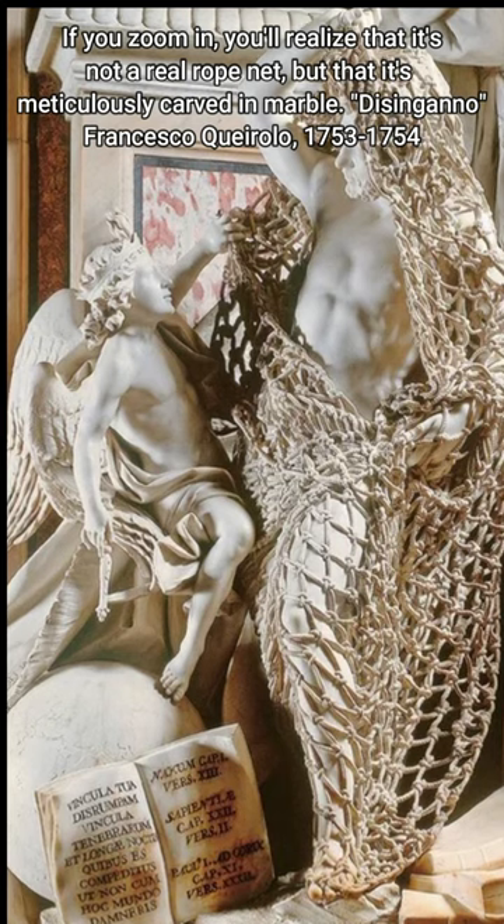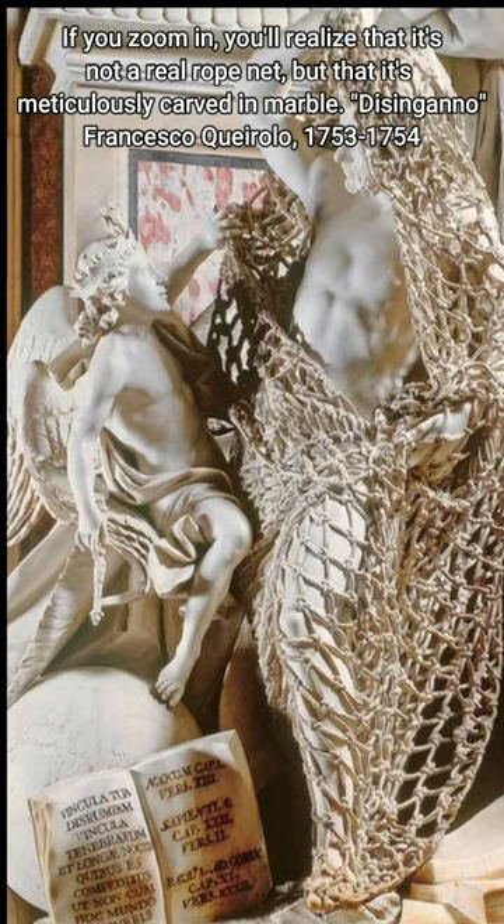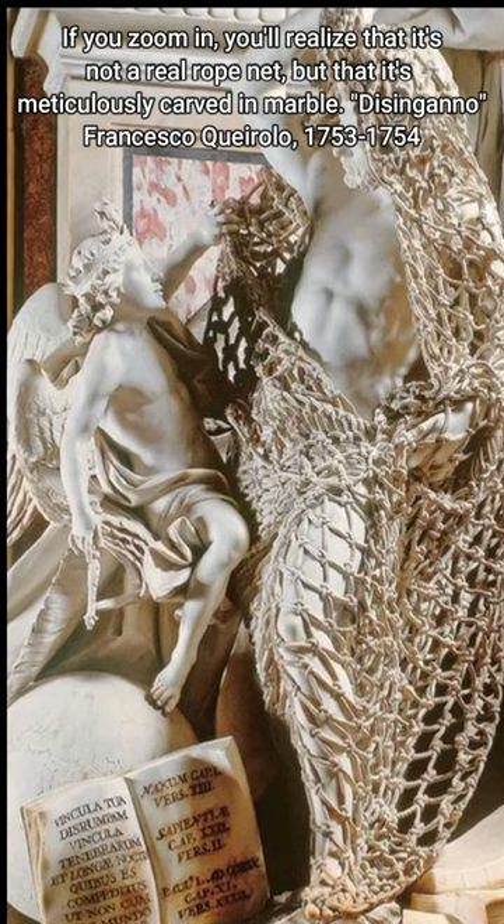If you zoom in, you'll realize that it's not a real rope net but that it's meticulously carved in marble. Di Cingano, Francesco Carollo, 1753–1754.